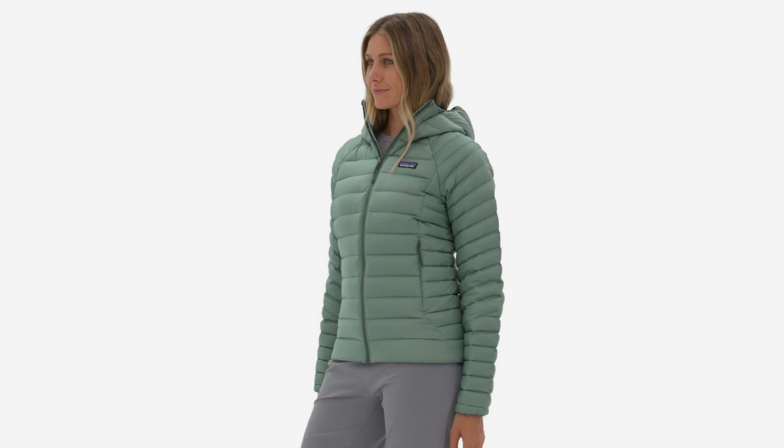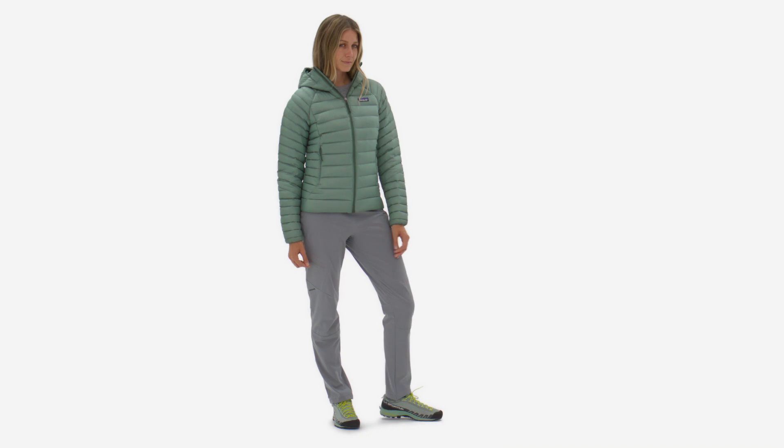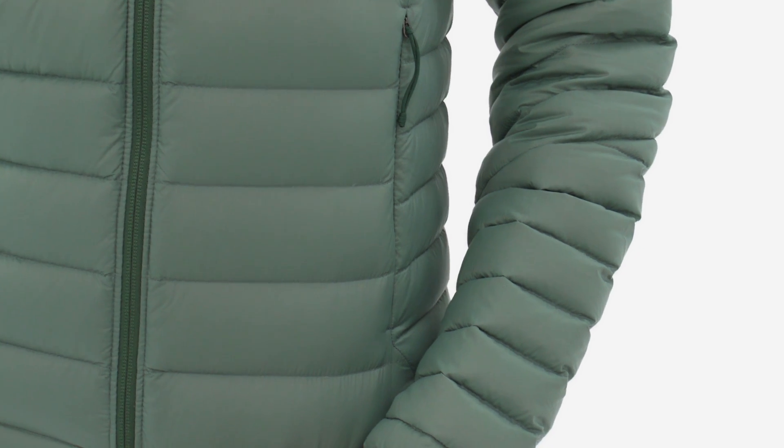With a PFC-free, durable, water-repellent finish, it's wind- and abrasion-resistant, so you won't have to worry about shredding your jacket and losing any of the 800 fill-power down while scrambling in the talus.